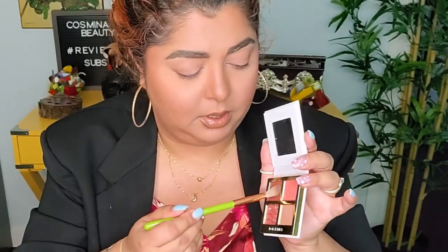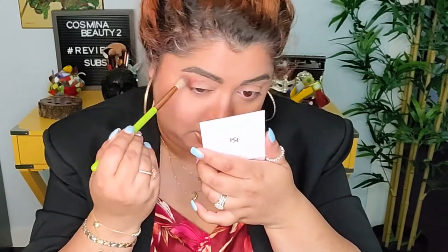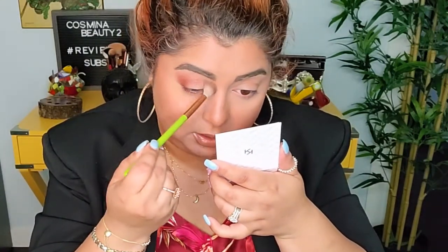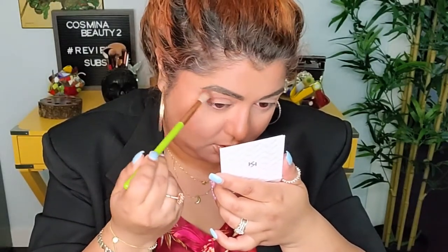I'm gonna start with this brown shade, adding it on the outer corner, a little bit in my crease, and just a tiny bit on the outside. These are very nice — very nice to blend. I had played with them because I tried to record this video once before, but the video wasn't great so I decided to scrap it and go at it again. Look at that color — isn't that so pretty?